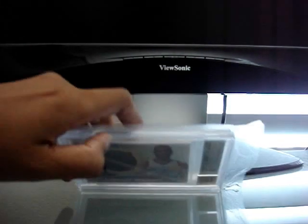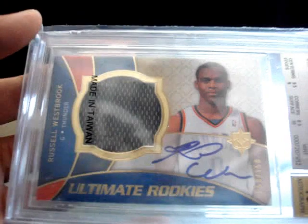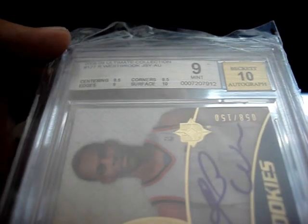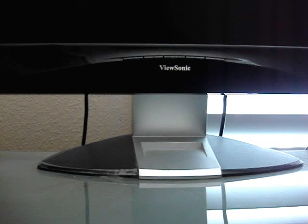My last card, and probably my highest value card, is from 08-09 Ultimate Collection — a rookie jersey auto of Russell Westbrook. This also got a grade of 9 with 9.5 centering, 9 edges, 8.5 on the corners which probably messed it up a bit, and 10 on the surface with a Beckett 10 auto. Really nice card right there. Couldn't get his first ring this year with KD, but they have a bright future — many years to go. And that's it for the BGS stuff.